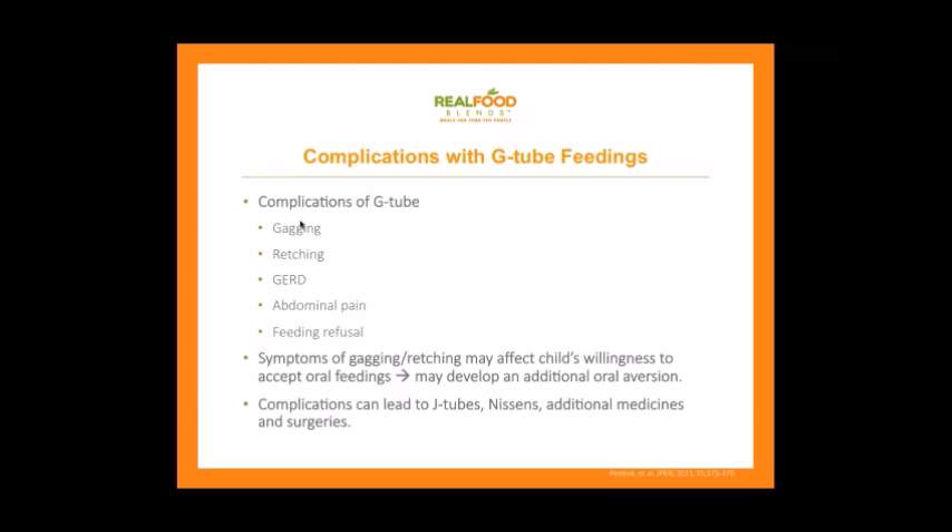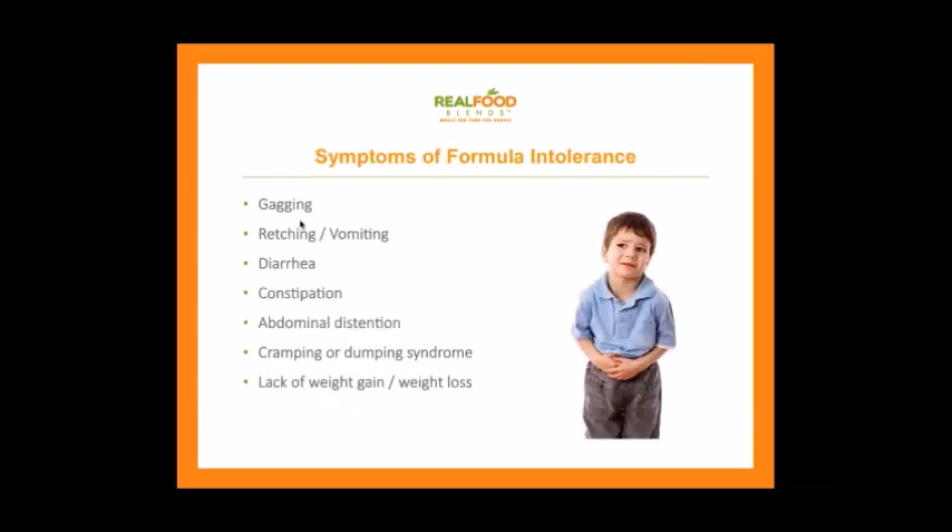These symptoms can affect a child's willingness to accept oral feedings. If oral feeding is the goal, it can really hinder that and lead to oral aversion. The complications can lead to Nissens and additional medicines and surgeries. Most folks with G-tube complications are actually having complications with their formula, not just the tube itself. The symptoms of formula intolerance include gagging, retching, vomiting, diarrhea, constipation, abdominal distension or bloating, cramping or dumping syndrome, and lack of weight gain or weight loss.